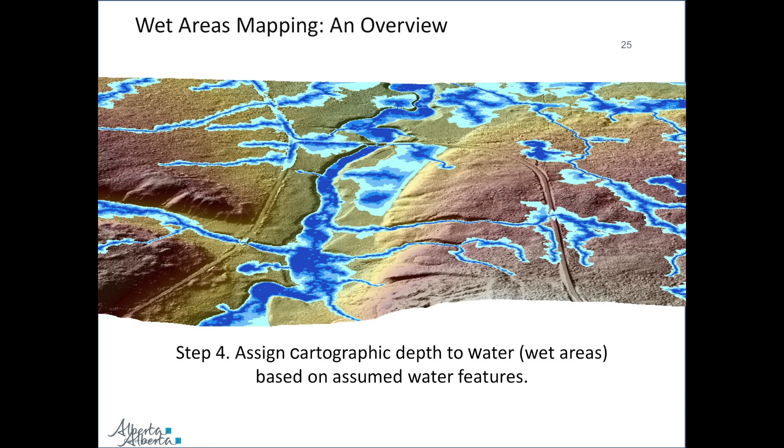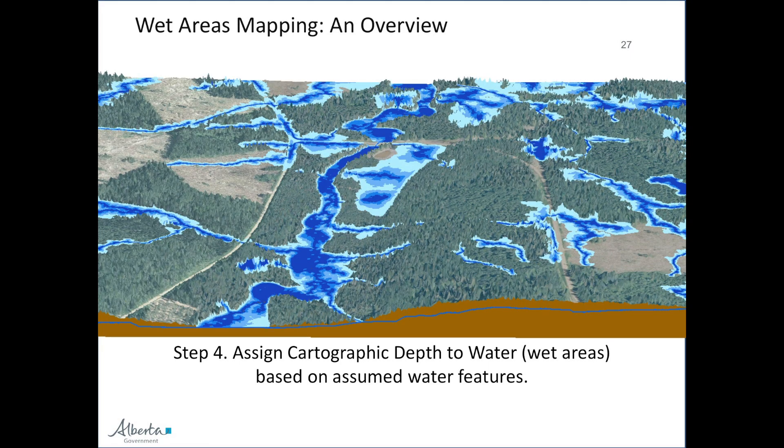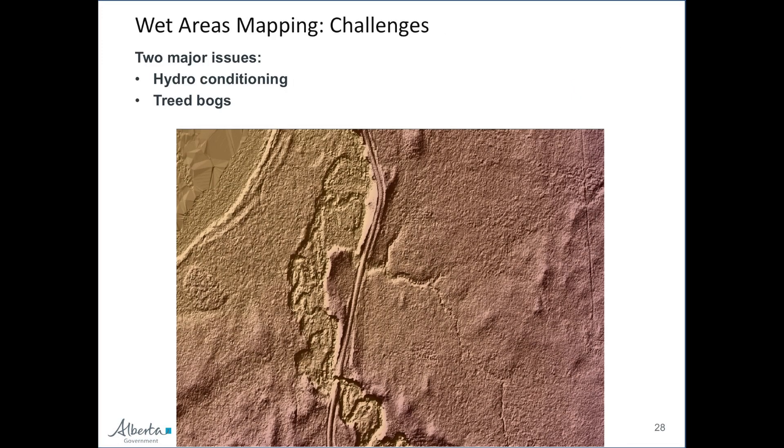What I'm going to talk about now is the innovation that has gone on at UNB to really make this product stand apart. The two major issues that Jay, Barry, and Paul have run into over the last decade have been related to hydro conditioning and treed bogs. I'll go through both of those.